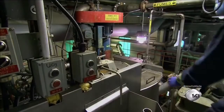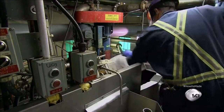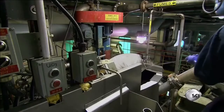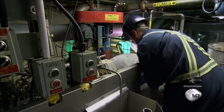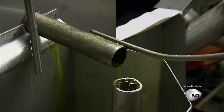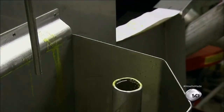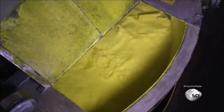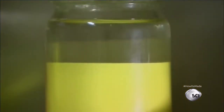Upon arrival at the next facility, a valve opens at the bottom and the powder flows into conveyor tubes that take it into the plant. Inside, workers dissolve the uranium trioxide powder in acid. A worker takes a sample to test the density and chemistry and confirms that both are acceptable.